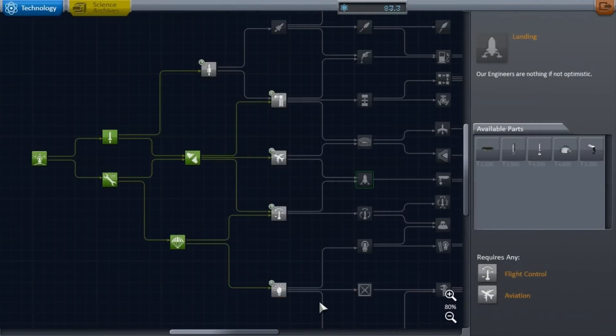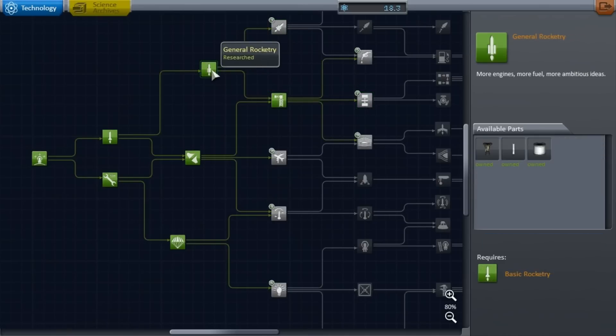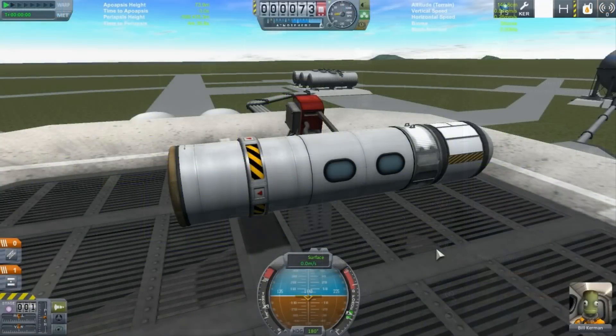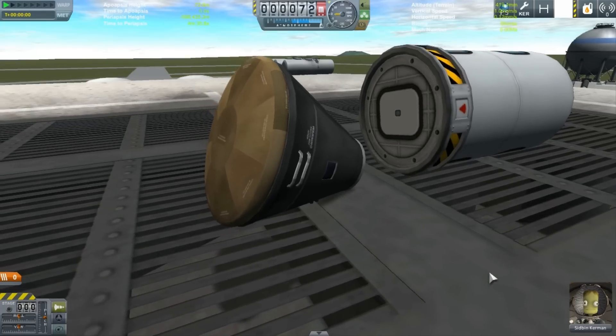All the science was finally collected from the Kerbal Space Center using the available science collecting technology. With science set to 10%, even though it wasn't much, it was just enough. Using the new technology, plans for a moon lander were immediately in the works.